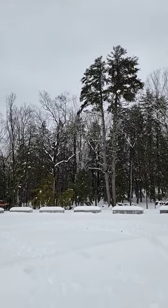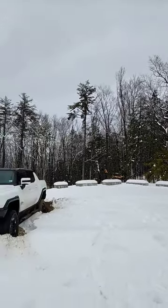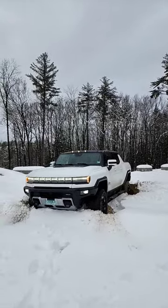It's a beautiful day here in New Hampshire. We've got a lot of snow that just fell, so I thought it'd be great to go out and get some photos with our Hummer EV. Only one problem — I got it stuck.